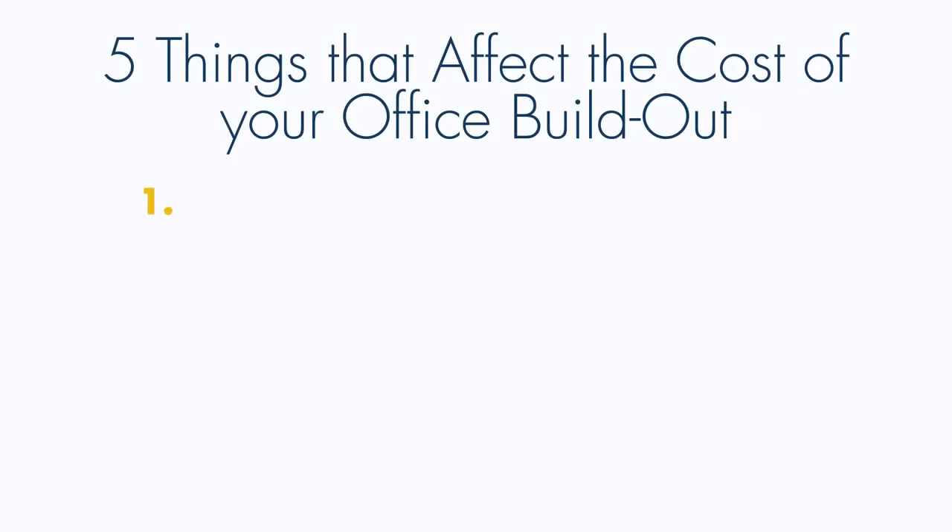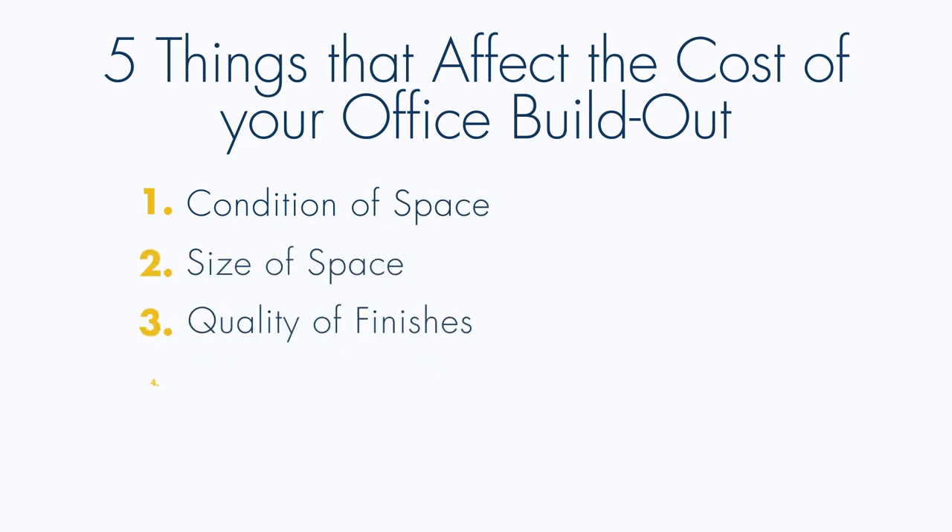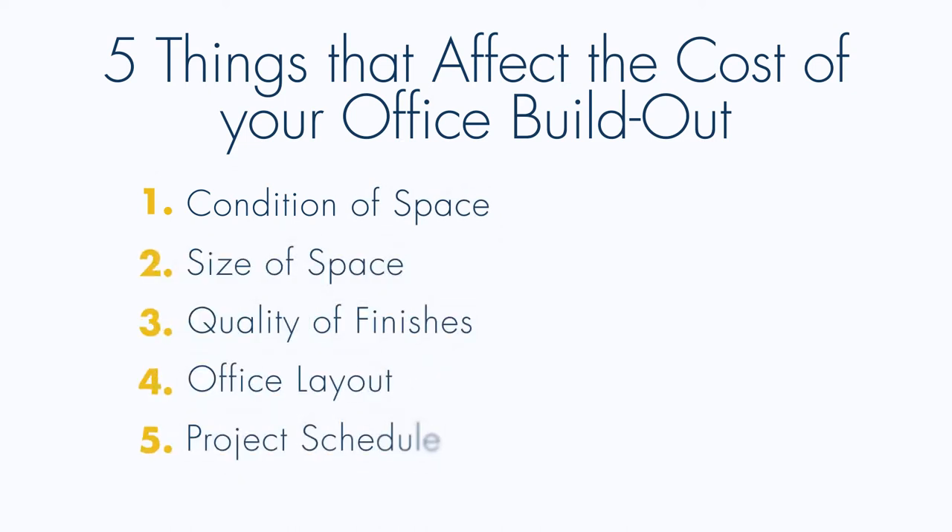My name is Dustin Ogzit and I'm a project manager here at Aquila Commercial. Today we're going to go over the five things that may typically affect the overall budget on your office build-out. Those are condition of space, size of space, quality of finishes, office layout, and project schedule.